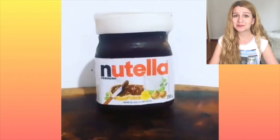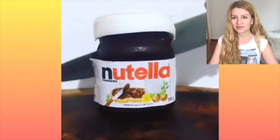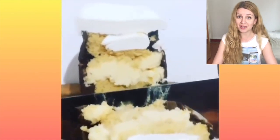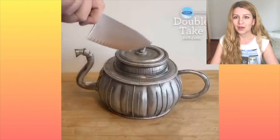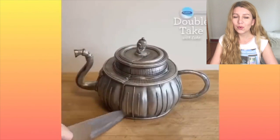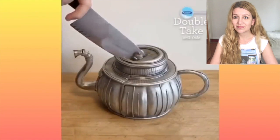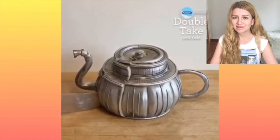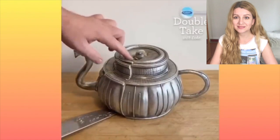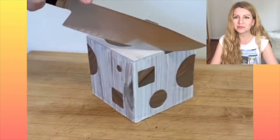Is it a Nutella or something else? Cut it in half — yeah, okay, it's like always a sponge cake inside. Oh, look how real it looks! Oh my god, this is super artistic. What is this — a wooden box?